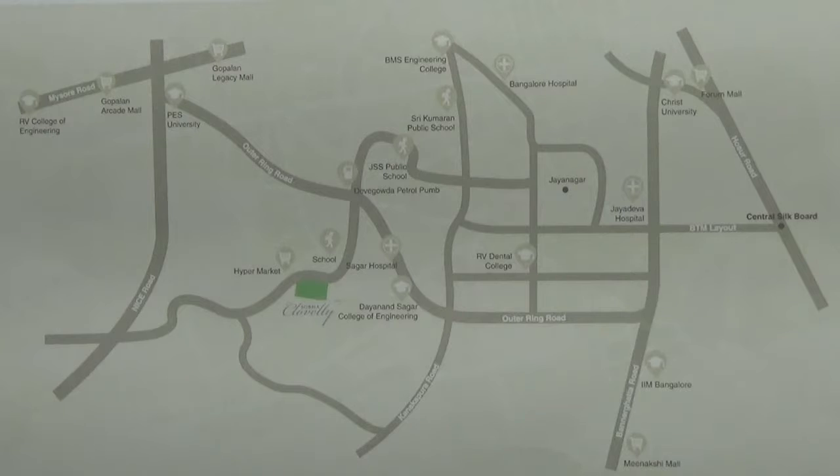If you are coming from West Bangalore like Yashvampur, you need to take the outer ring road and come to Uttrahalli Main Road. You need to take the Kanakpura Main Road, which will connect you to the outer ring road by taking your right.